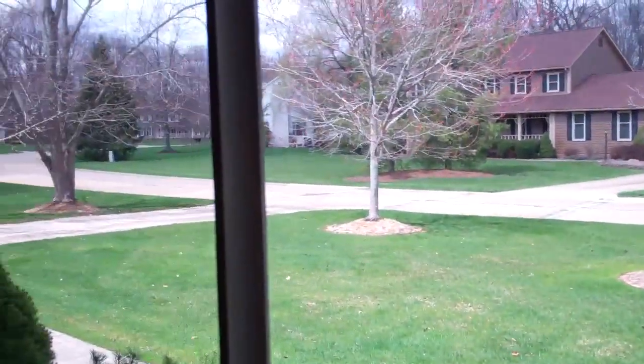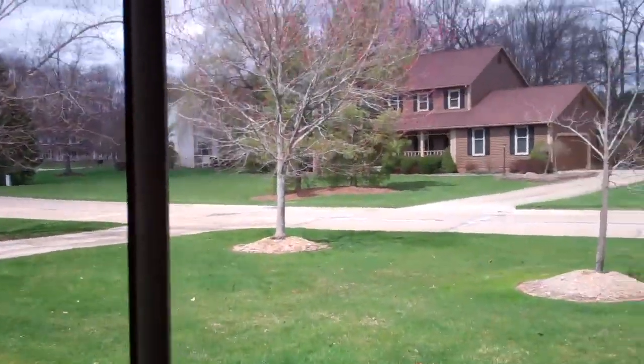Good afternoon. It's 1:08 p.m. on Monday, April 15th, 2013. The month is officially half over. It's about 70 degrees right now, sun's out, we see shadows. Welcome to Monday.